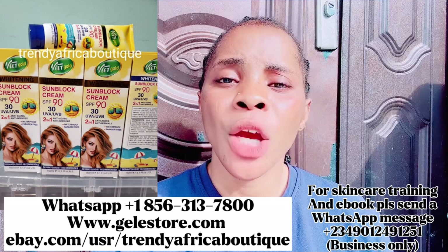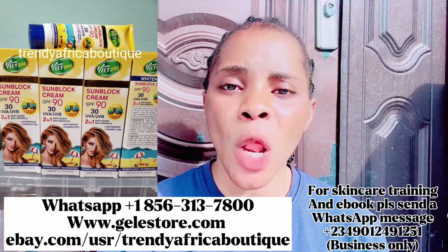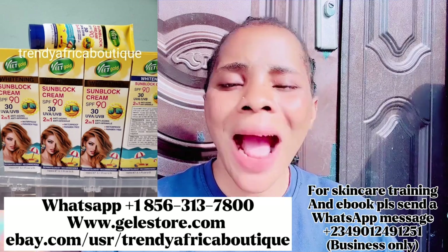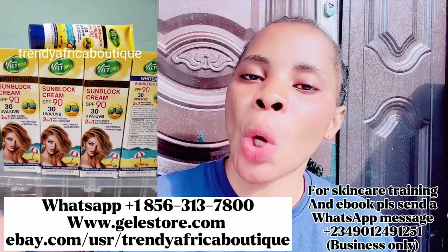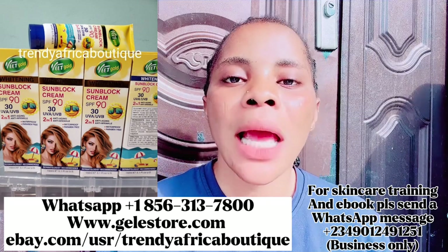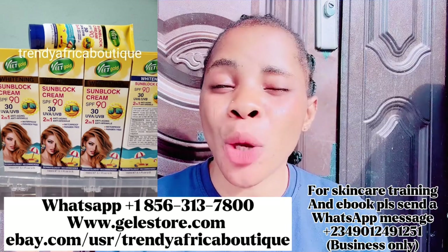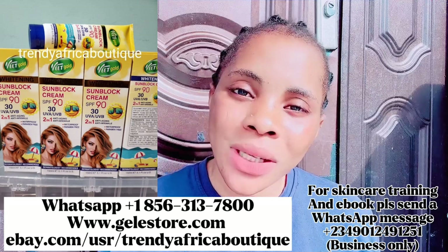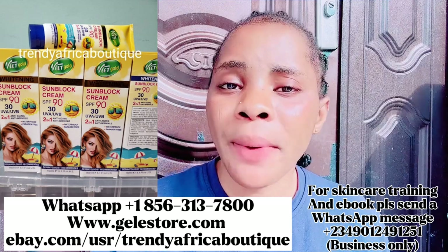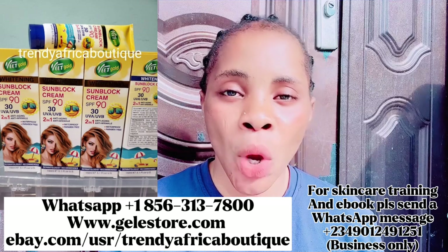Sunscreen helps to protect the skin from UVA and UVB damage. When you have sunscreen in your regime, your products are going to work. Some people say their products were working for a long time but suddenly stopped — the reason is because of UV sun exposure and not having sunscreen. Some people also say they keep getting dark knuckles even after clearing them — that's because they don't have sunscreen. You need this Vidgo sunscreen, available at www.galeastore.com and WhatsApp and eBay on screen.